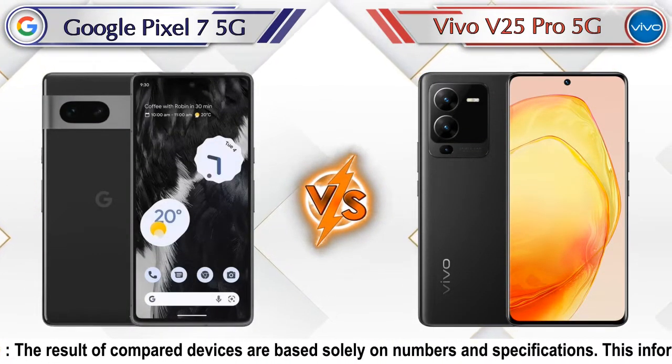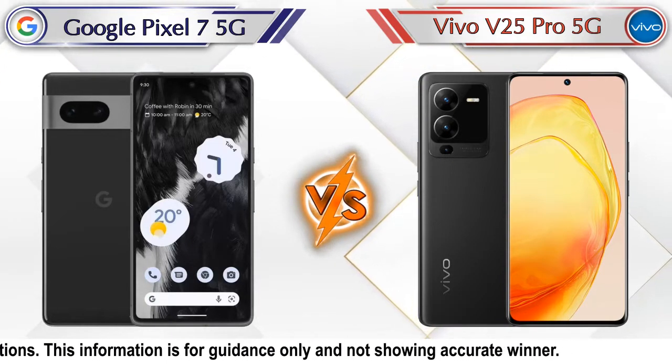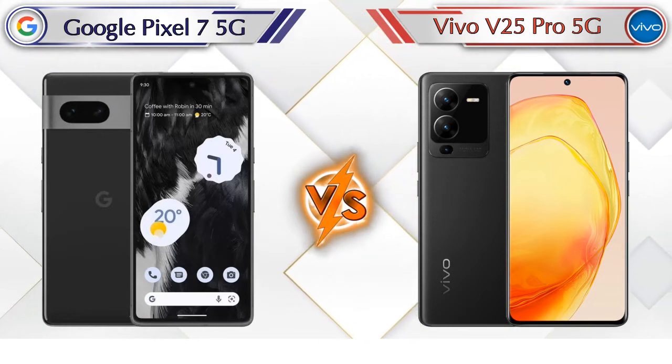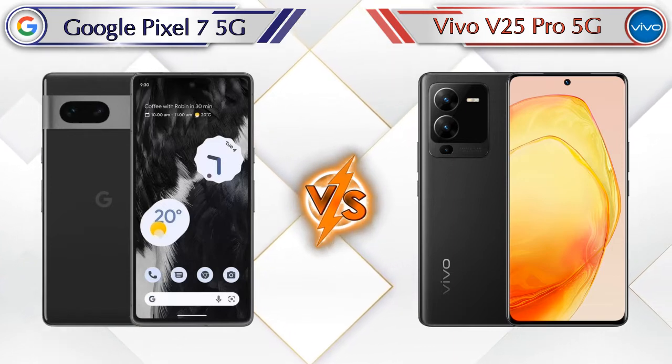Hello friends, in this video we are going to compare Google Pixel 7 5G vs Vivo V25 Pro 5G in full depth. We also provide details about other important competitor phones at the same price segment at the end.